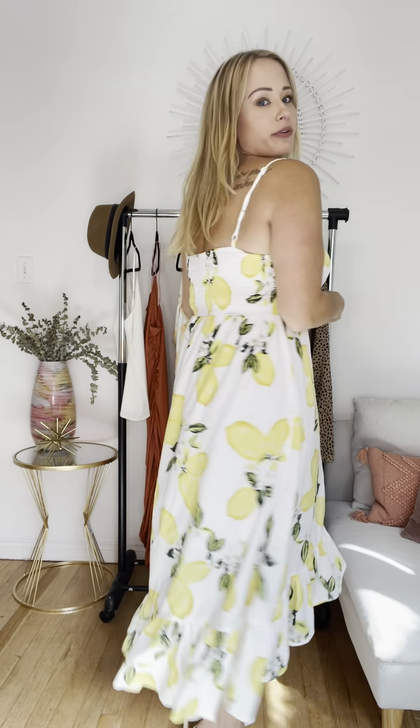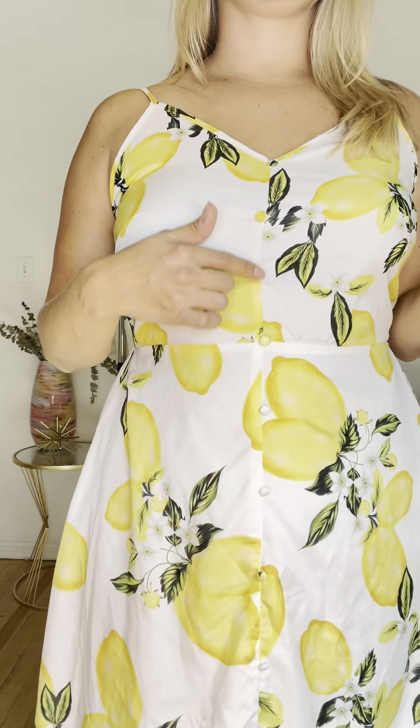I am wearing the floral ruffle hem cami dress. I am wearing a size 12 large in this dress. I love the lemon print, and it also has some buttons here down the front — they're not actually functional, just decorative. I love how the straps are adjustable. It's kind of a high-low hem at the bottom with a little ruffle, and there is a little white skirt underneath as another layer so it's not see-through. This is a great print, and I think it's a great dress for spring and summer. You can also add some boots and a hat to turn it into a fall look as well.